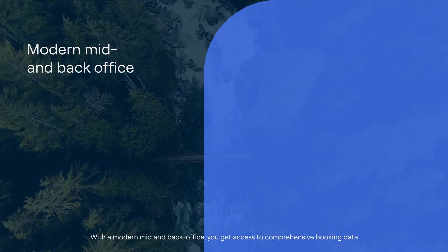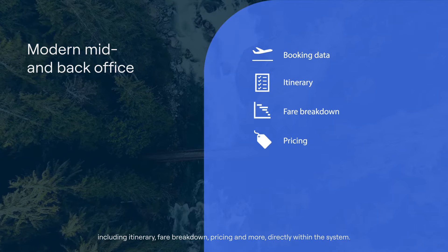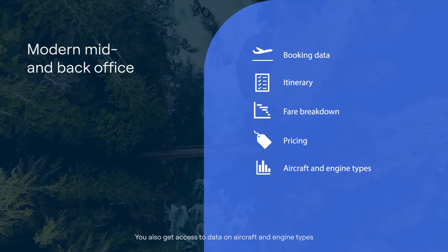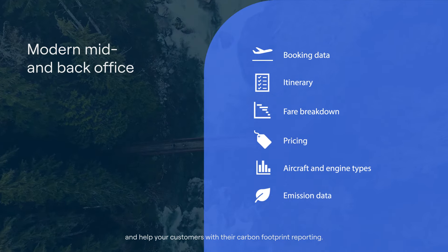With a modern mid and back office, you get access to comprehensive booking data including itinerary, fare breakdown, pricing, and more, directly within the system. You also get access to data on aircraft and engine types that can be utilized to calculate the exact emissions and help your customers with their carbon footprint reporting.